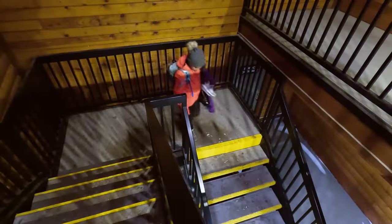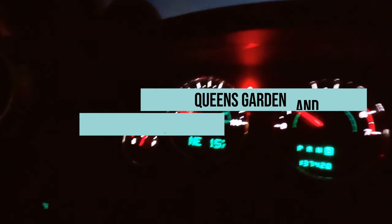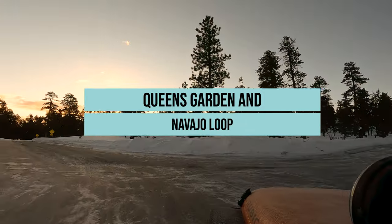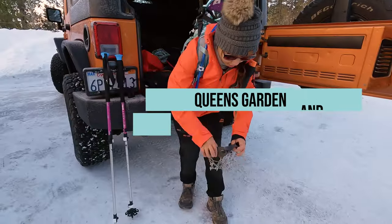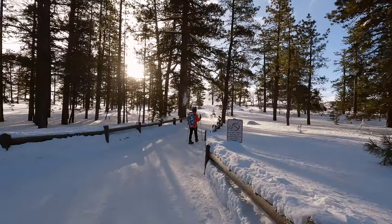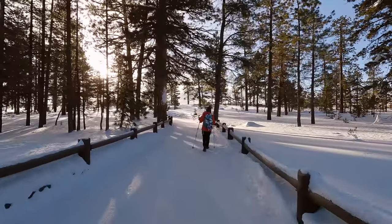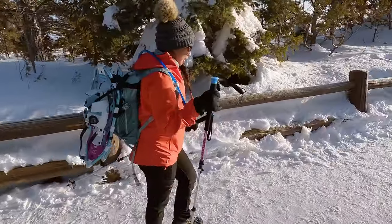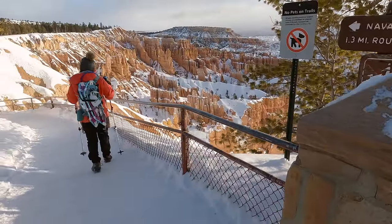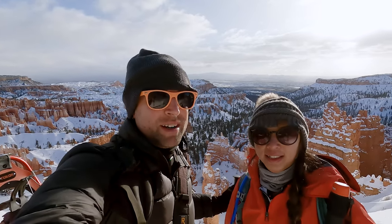In this video we will be questioning our life choices as we leave our heated hotel room before sunrise and head out into some of the coldest temperatures that either of us have ever experienced. The suffering will be worth it because we are heading out to hike the Queen's Garden and Navajo Loop. Since it's a loop you can start at either sunset or sunrise point, but we always like to start at sunset point. Welcome to beautiful Bryce Canyon National Park.